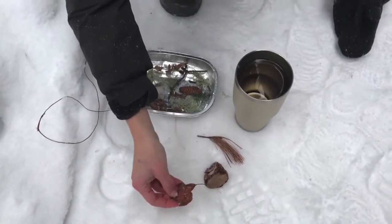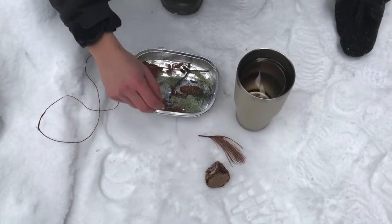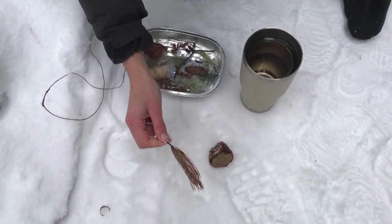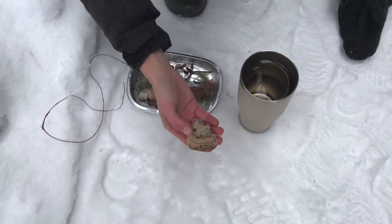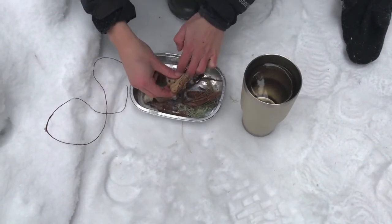I have a leaf that I'll put in there, and a piece of a red pine tree with some needles. And a fungus — this is a tinder conch. It will go in there too. We'll make a space right in the middle.